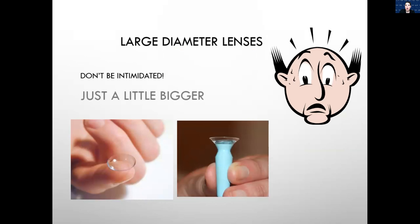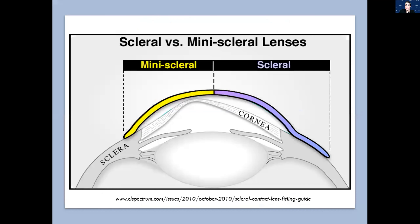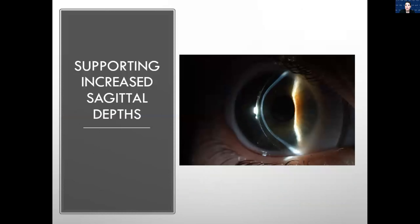Larger diameter lenses are just a bit bigger than small diameter lenses. Why do we choose large diameters? Patients with incredibly irregular corneas like those with very bulging keratoconus or corneal transplants that you just can't vault with anything — those are ideal candidates for larger diameter lenses. Sometimes we just need a larger amount of sagittal depth to vault the cornea at all. As you increase the sagittal height, you usually have to increase the diameter a bit to support that.